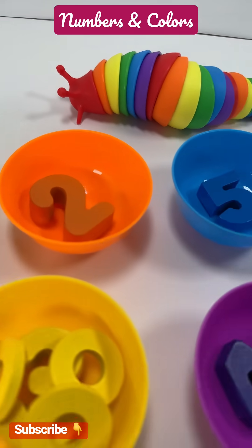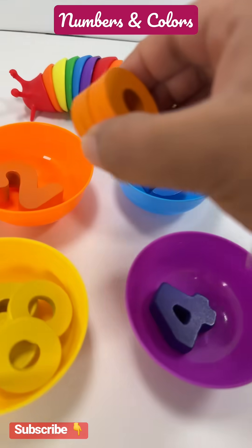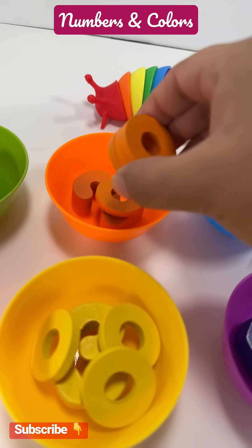Orange bowl has number two. Let's put two rings in the orange bowl. One, two.